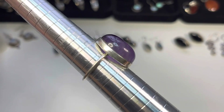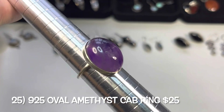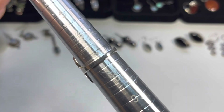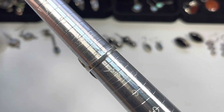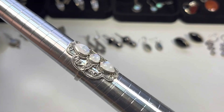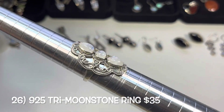The next one is seven and three-quarters — a simple band with a large bezel-set amethyst cabochon. That's a pretty purple. Then a size seven rainbow moonstone three-stone ring with open-work filigree — pear shapes on top and bottom with a round stone in the center. So pretty.